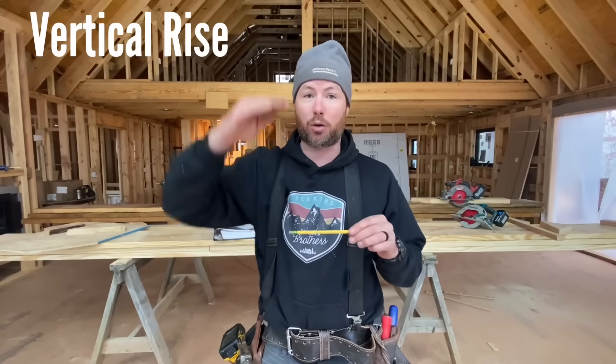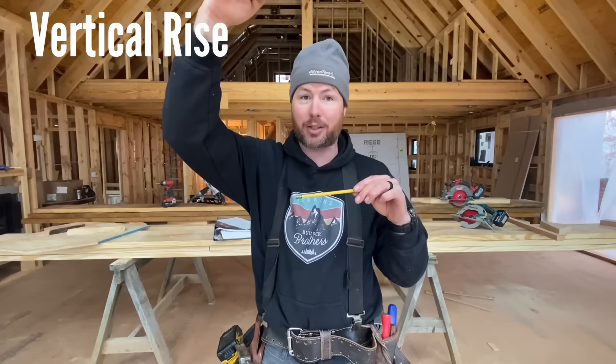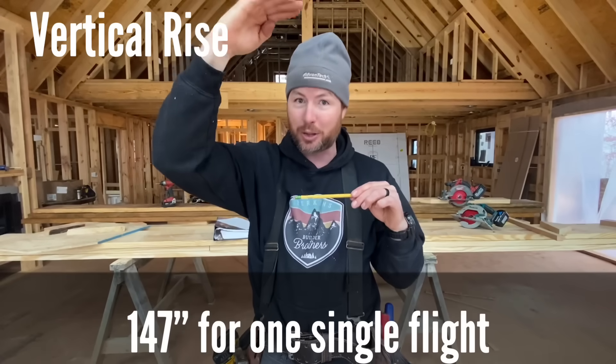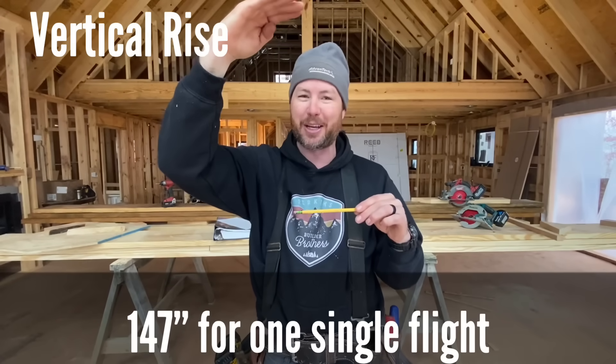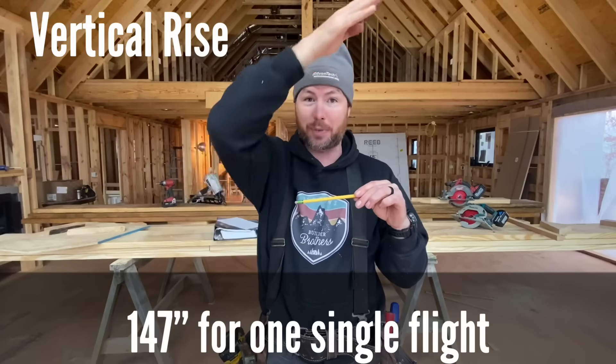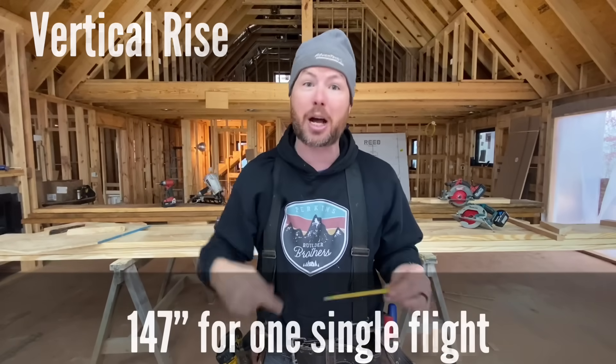Code number three: the maximum vertical rise you can have on one flight of stairs from one level to the next is 147 inches from finished material to finished material. If it's more than that, you have to have a landing somewhere to break up the stair run so that if you fall, you're not just tumbling down forever.